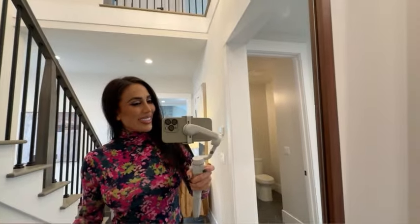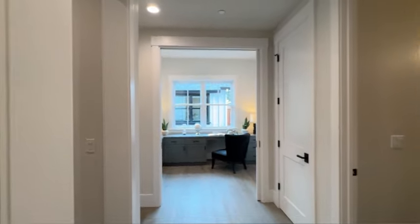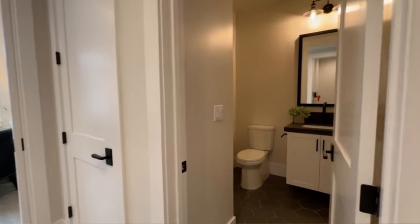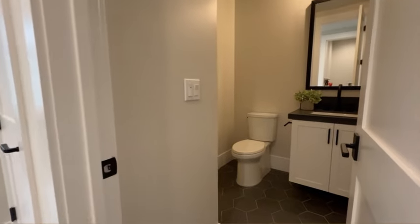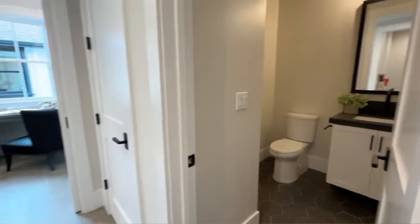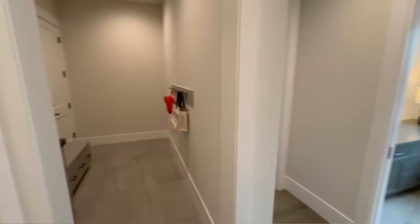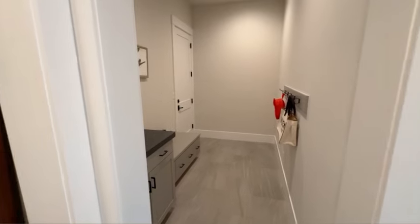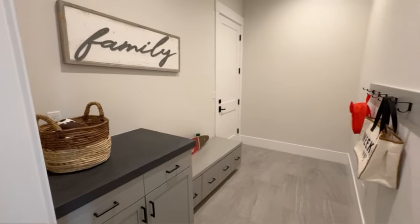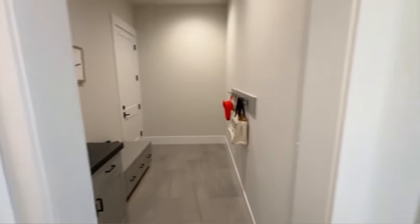Tell me, what do you think of this house so far? Can you see yourself and your family living here? Write me in the comments. For the rest of the first floor, we've got a half bathroom for guests and a spacious mudroom next to the garage with custom cabinetry and wall hangers for coats and jackets — perfect for your kids' backpacks and ski gear before an early morning Tahoe trip.